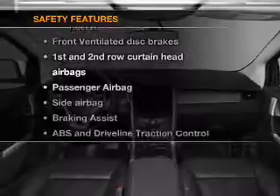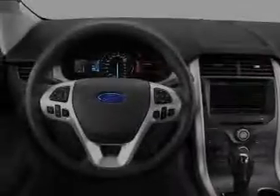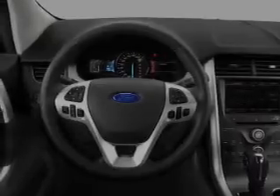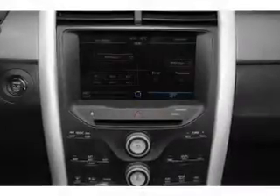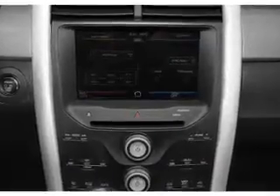rest assured knowing that these top safety components are included: front ventilated disc brakes, passenger airbag, side airbag, curtain head airbags, stability control. Our website offers more information on all of our vehicles.